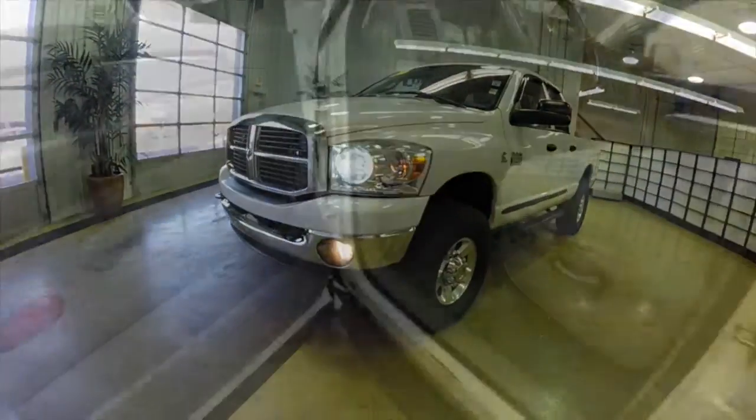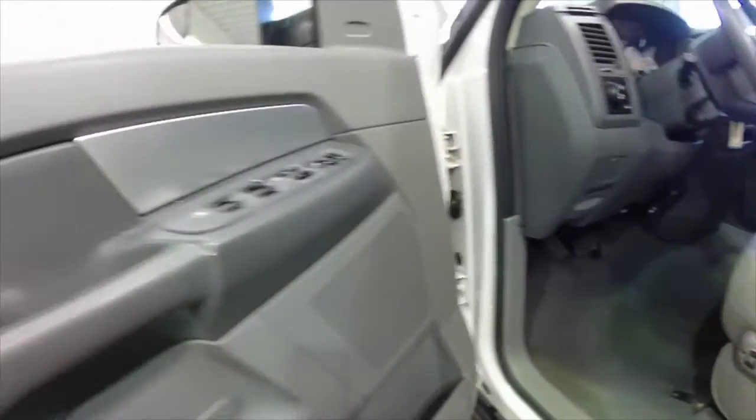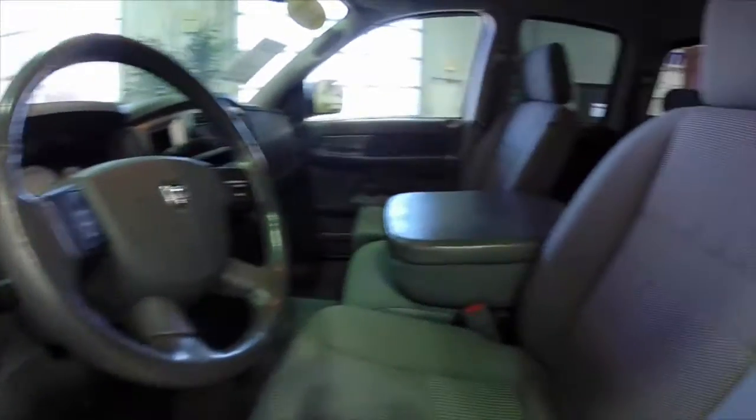Let's take a look at the inside. Inside we have a 6-way power seat, power windows, power mirrors, and power door locks. They are the towing mirrors, and they are also heated.